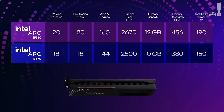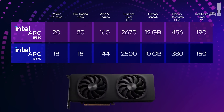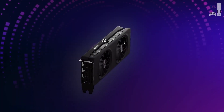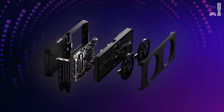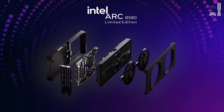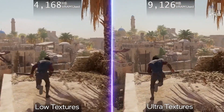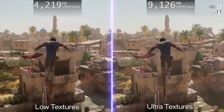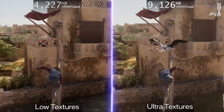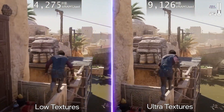The B580 comes in at a shocking $249, and for that level of performance, it's practically unheard of. It packs a punch with 12 GB of memory — think huge detailed textures in games and editing multiple streams of 4K video without lag. The B580 can handle it. That's real-world impact.